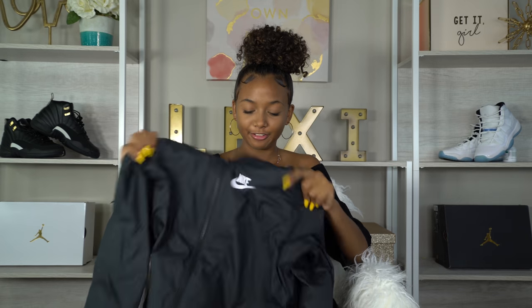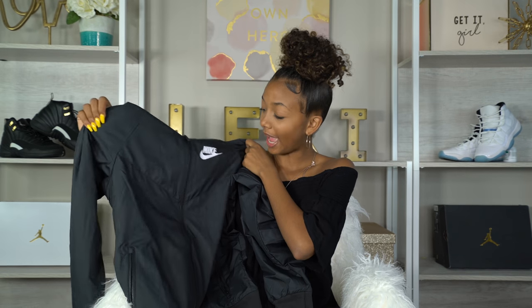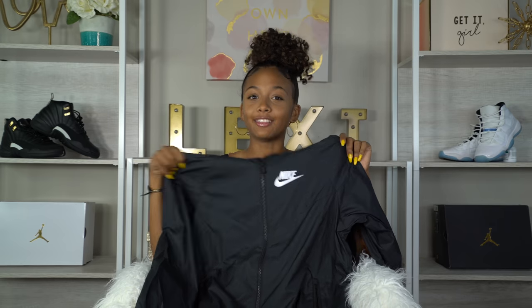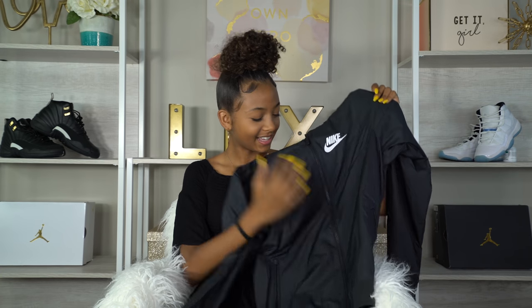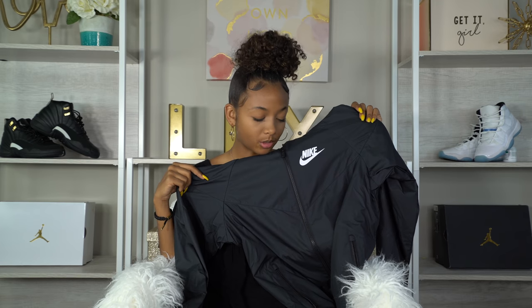Of course you guys know I had to get some stuff from Nike, so I ordered some super cute clothes. First off I have this windbreaker — it's a black windbreaker with the Nike swoosh. I cannot wait till it gets a little more chilly so I can wear this. It was raining today and I got soaked outside — this would have been perfect! It's super comfortable, I've tried it on and I love it.